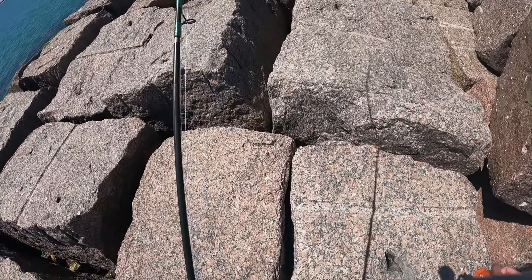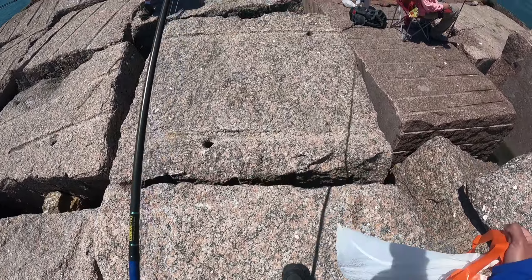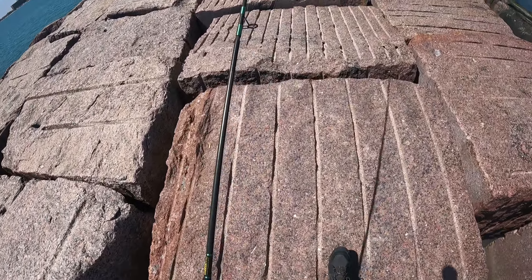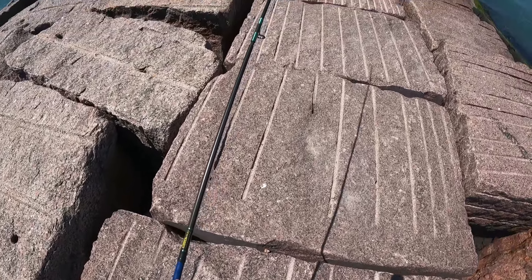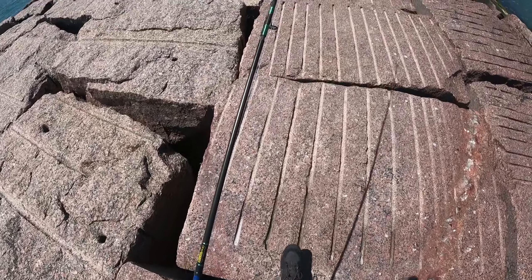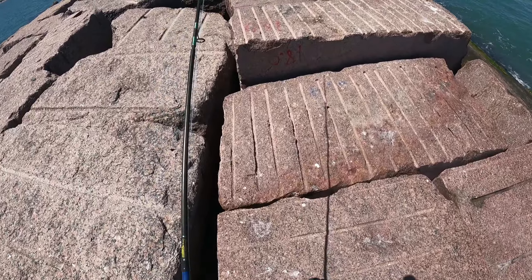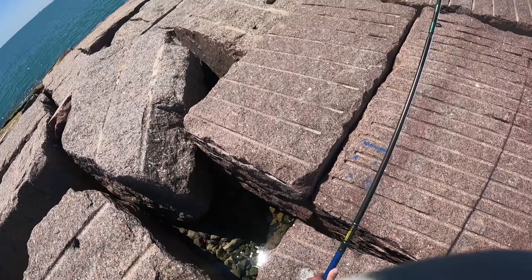Gotta watch your step over here, guys. These ones right here are brand new, but last year's were a lot flatter compared to these ones — these ones are a little crooked over time, slanted, bigger gaps, drops off. There's a big block right here — you can sit on that one, use it as a chair or a bench.